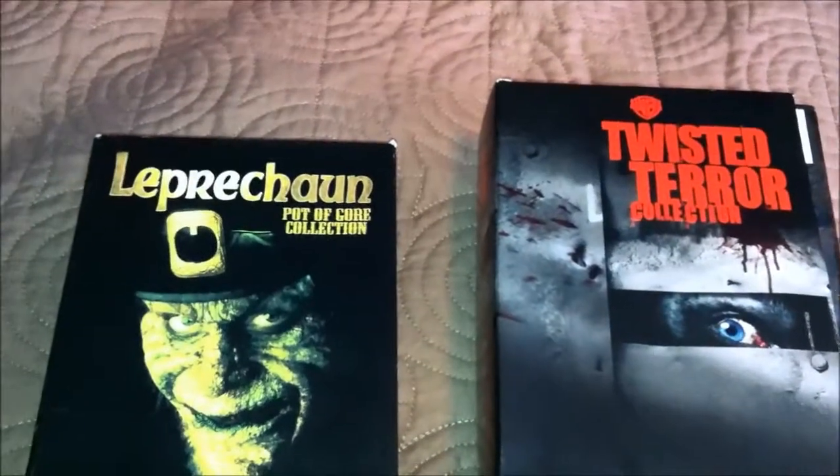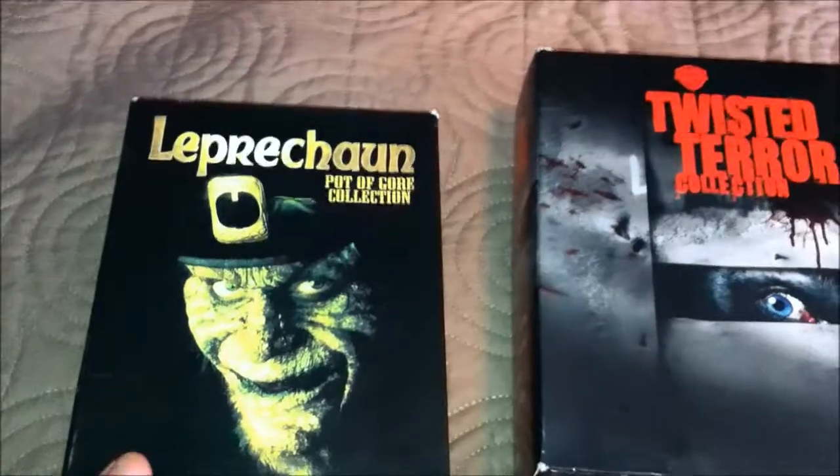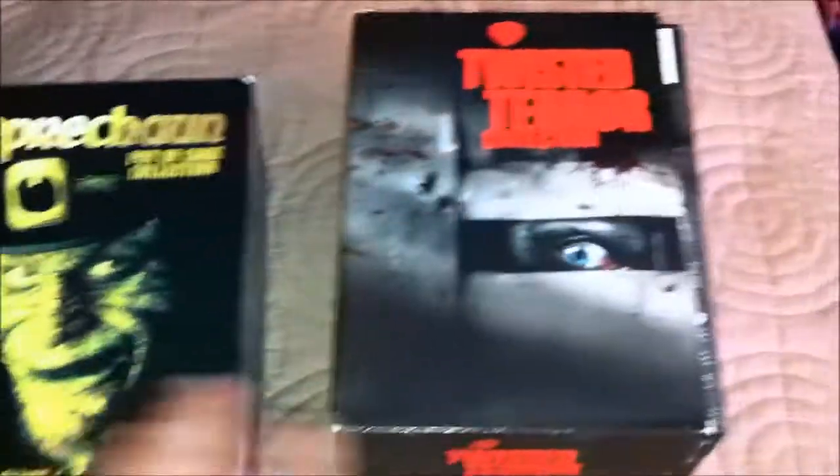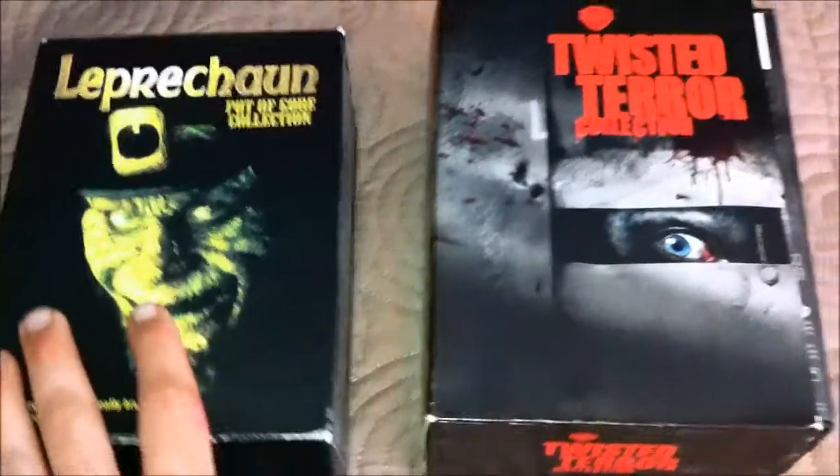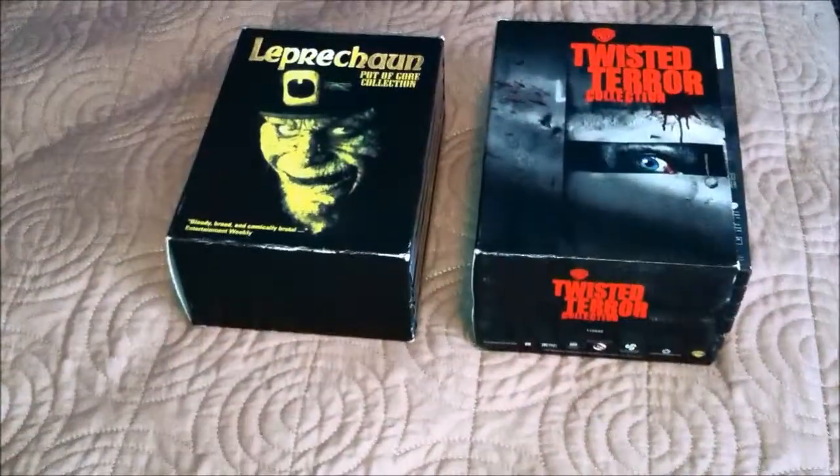What is up guys, this is DK Devil Playground and today I'm going to show you my Leprechaun Podagora Collection and my Twisted Terror Collection DVD box sets. So very interesting, let's check this out, shall we?